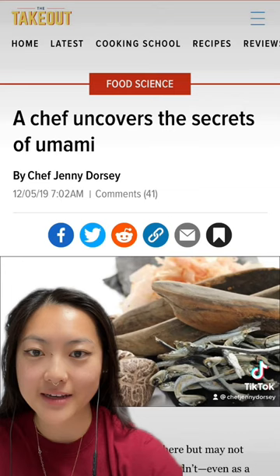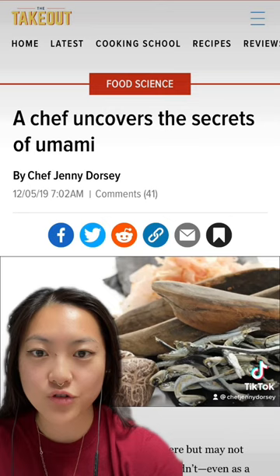Think about some classic pairings: dashi, which combines fish and seaweed, or beef stroganoff, which combines beef, mushrooms, and sour cream.